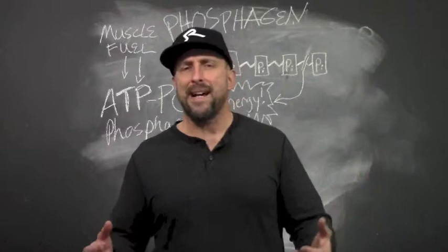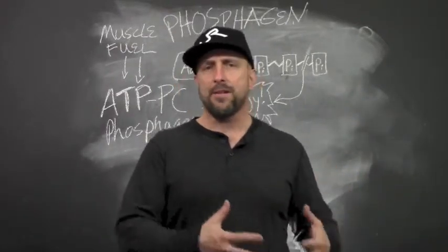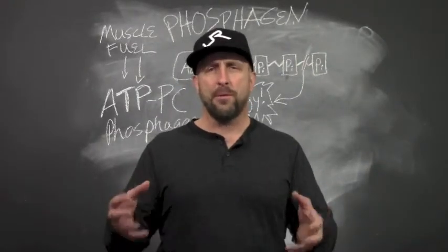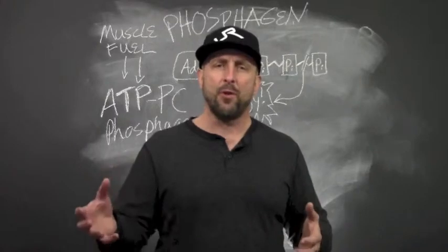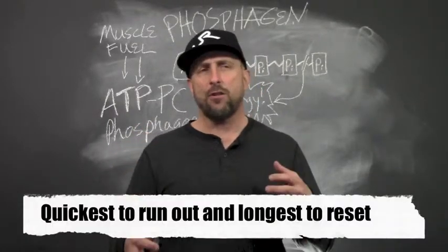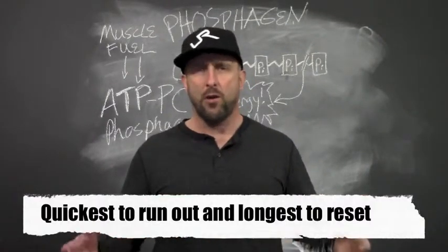The phosphogen system would be used by people who like lifting heavy barbells and dumbbells for one to five reps, or for any other type of short duration explosive movement that requires maximum force. This system also takes the longest to reset — you need about a two to three minute rest between sets or work intervals before you can go hard again.